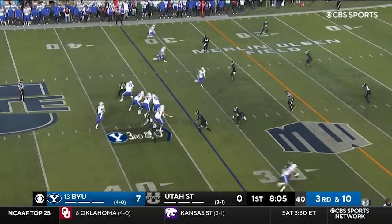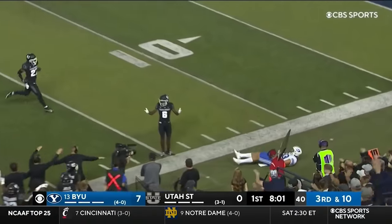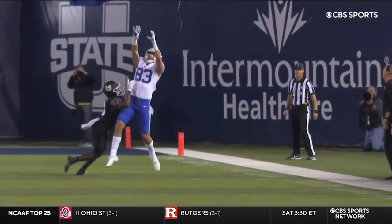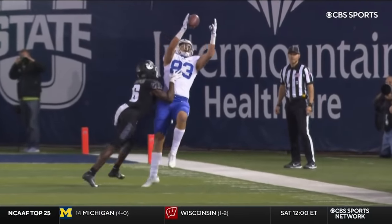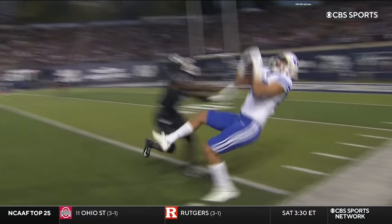And they need it. Three-man rush. Romney with time. Back-shoulder throw. Gorgeous. I'm not sure he had it. They call it a catch. That's big. Isaac Rex. And he is big — 6'6", 250. The tight end.